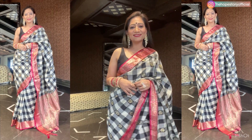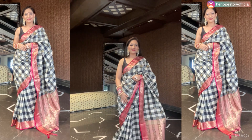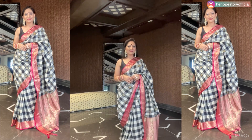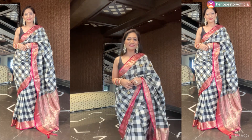Varkla silk saree's length is 5.5 meters and it comes with a blouse piece. The founder of Varkla is Mr. Kunal Jain, and Varkla also does manufacturing, import, supply and retail.